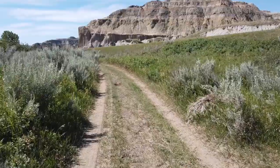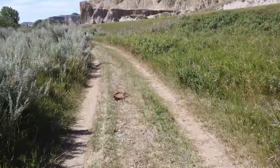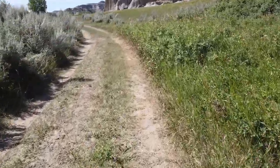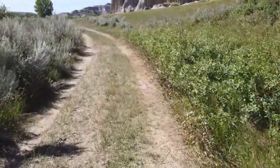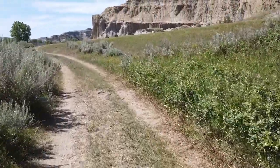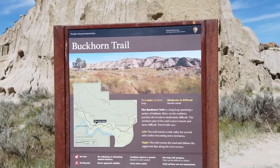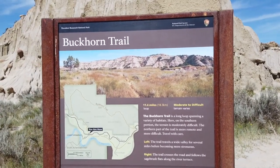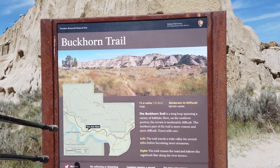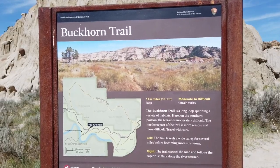Lots of bison pies on the trail - I used to call them cow pies, but they're definitely bison pies. I'm going to just hike for a bit and turn it back on when we start hiking up. It joins in at the Buckhorn Trail here. I know it goes along it a little bit, and then the Buckhorn trails off and the Achenbach keeps on trucking.